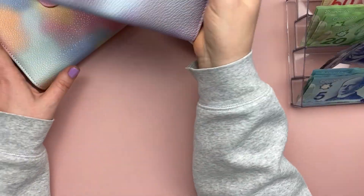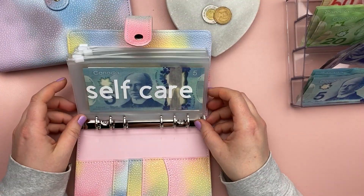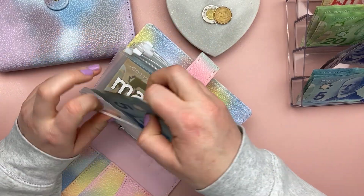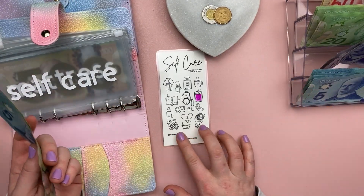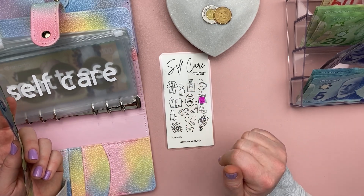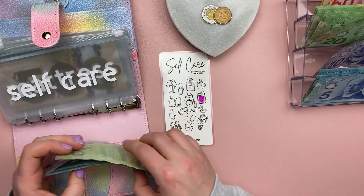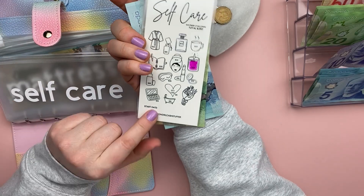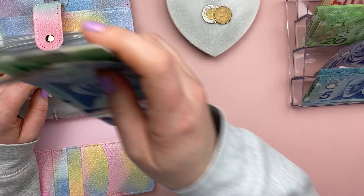Now I'm going to be doing my sinking funds. Self-care is a savings challenge I am doing right now — I am going to be adding $15. Each little symbol on my tracker has a different dollar value assigned to it, so I'll color that in later. When I am done this tracker, I will have $250 saved, and it's going to be something for myself.